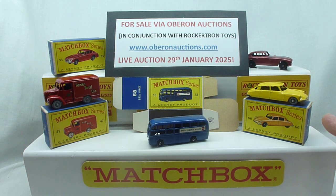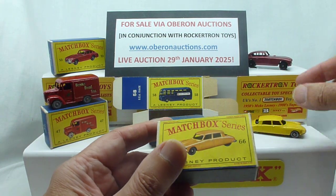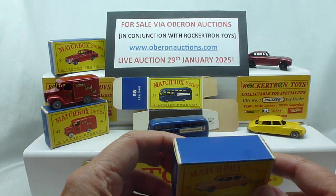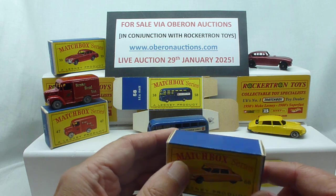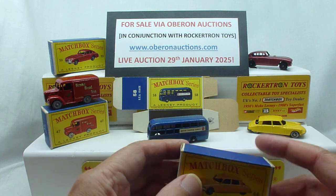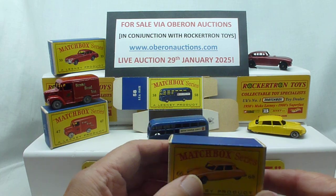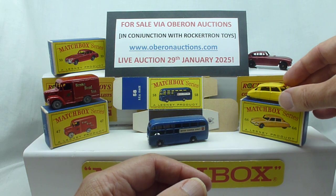And then we come to what is, in my opinion, the rarest box of the lot — the Citroen, the 66 Citroen box. Just such good condition. There's not many of these around. I had a pretty good one in my collection — my one was quite creased — and I think it did five or six thousand pounds. I've seen these with end flaps missing do three or four thousand. So yeah, an absolutely stunning piece.